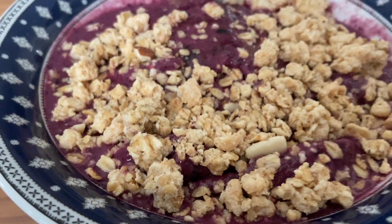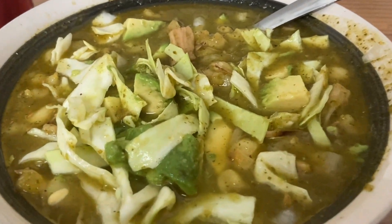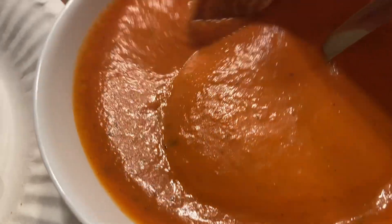Just before my workout I decided to have a smoothie bowl with granola. Later I had some leftover pozole, but sadly we finished it pretty fast. As a snack I had some spicy kimchi ramen, and for dinner I made grilled cheese and tomato soup — one of my favorites, definitely a classic staple in this household.